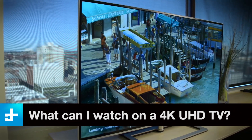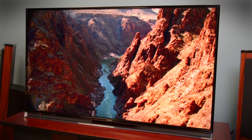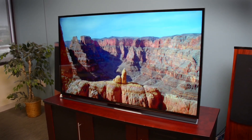4K UHD TVs are backward compatible, so they work with your existing cable or satellite boxes, DVD and Blu-ray players, and standard HDTV antenna. Plus, today's 4K UHD TVs have resolution upscalers in them, which means they take the signal coming in and upscale it to look its best in the higher resolution. But to fully take advantage of 4K UHD TV's capabilities, you'll want to watch 4K UHD content.